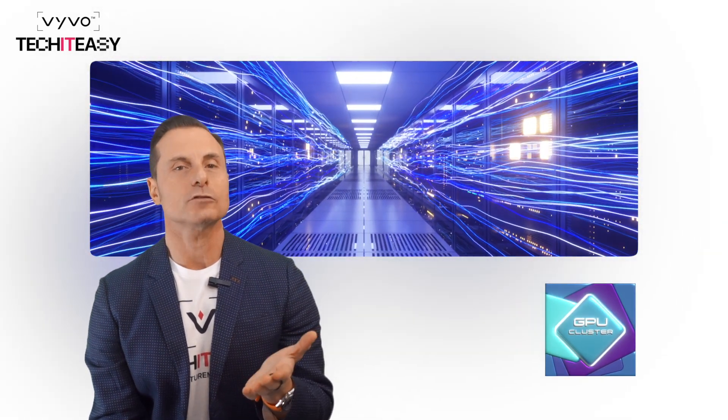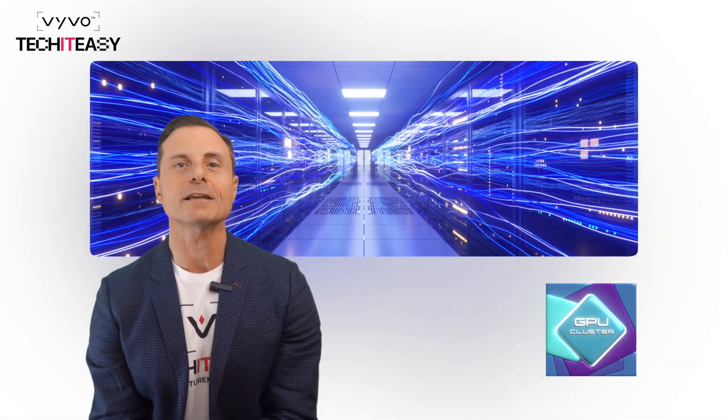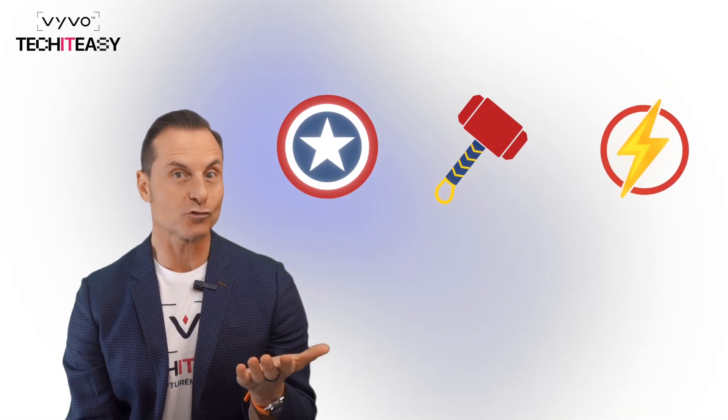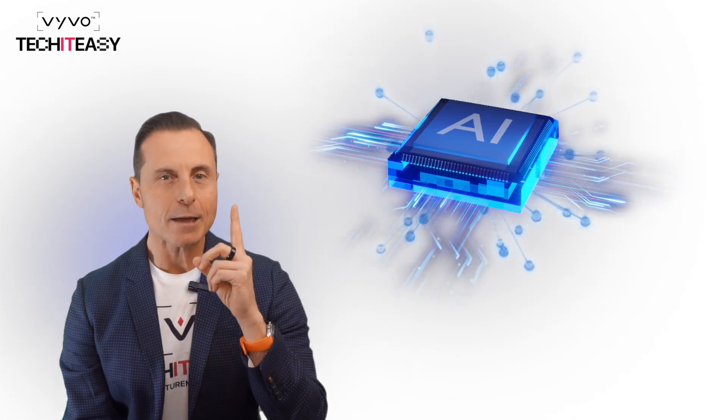If you thought GPUs were impressive on their own, wait until you see what happens when we combine them. Picture this: a team of solo superheroes like Iron Man, Thor, or Captain America are strong individually, but when they come together as the Avengers — game changing. That's exactly what GPU clusters do.